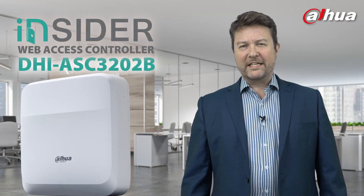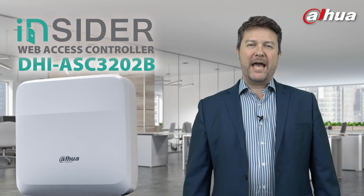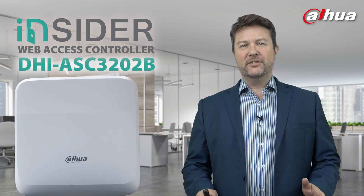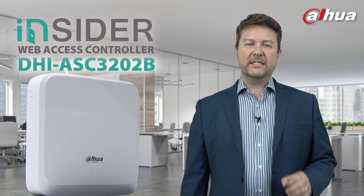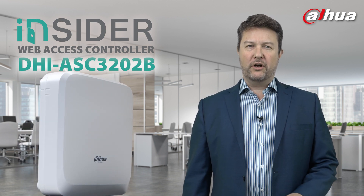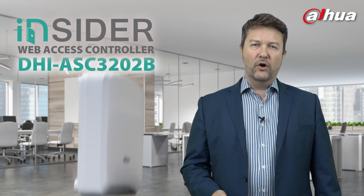Hi, I'm Michael Lawrence, Marketing Director here at Dahua Technology, UK and Ireland, and I'm delighted to welcome you today to our webinar to discuss the launch of Dahua Insider, our access control system — all inside, all in the web.